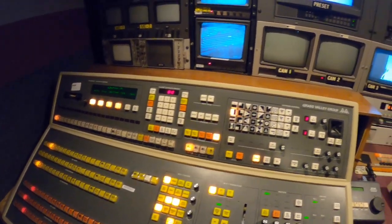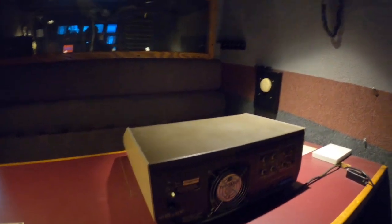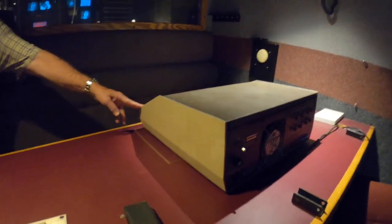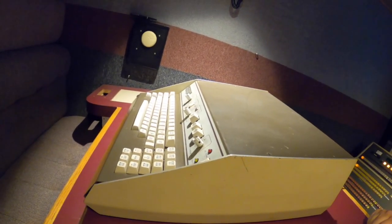You guys really had to clean up all the equipment pretty well — it was pretty rank in here when it first came in. This is a Krylon machine — that's what they used to type all the crawls at the bottom of the screen.